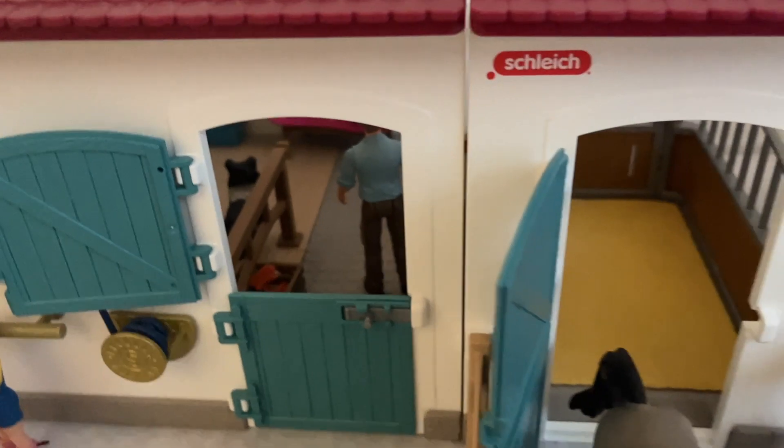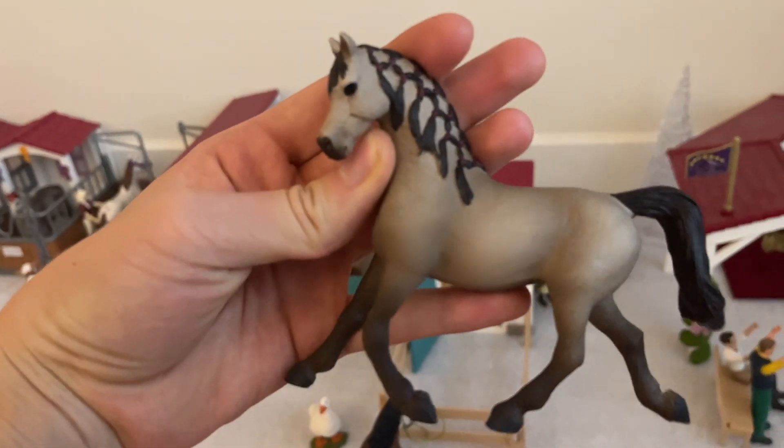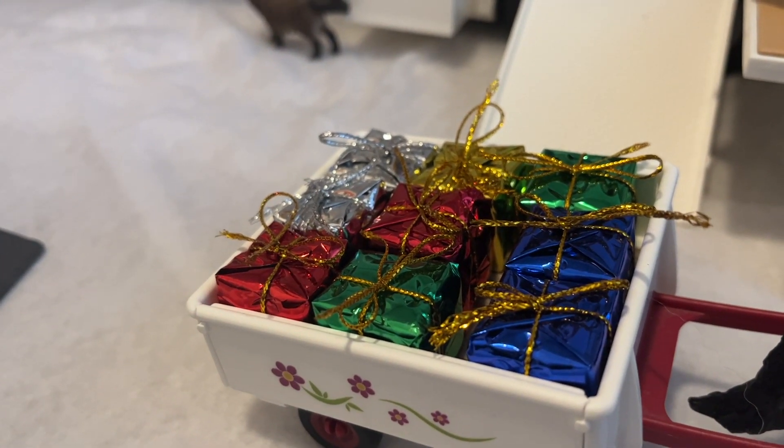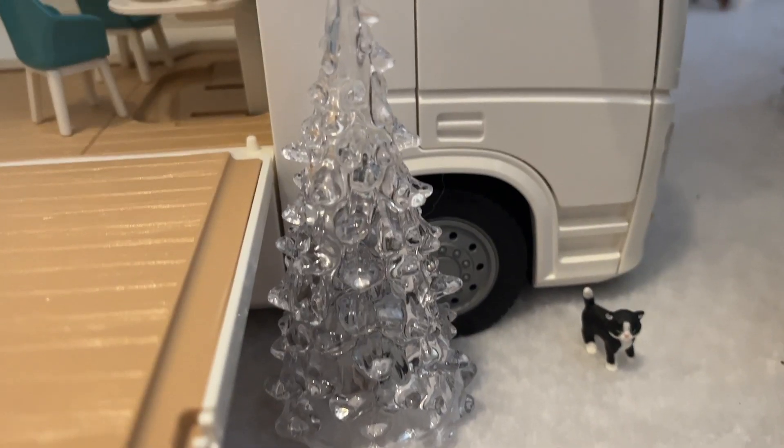Right beside the tack shop we have a little stall. In the stall we have Peppermint the exclusive Arabian mare. We also have Indigo the saddlebred gelding pulling a little cart full of gifts that Carlos is spreading out to his friends. Here we have Eiffel, a little dog.